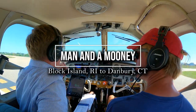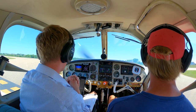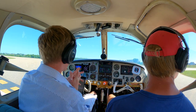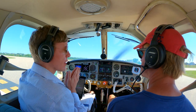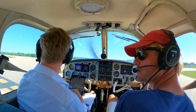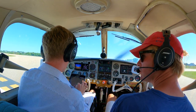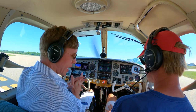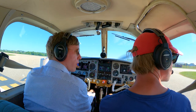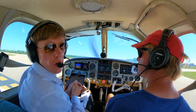Welcome aboard. Today we are in Block Island, Rhode Island, and we're going to depart from here, do a counterclockwise loop around the island so you can get an idea of the sights of Block Island. Then we're going to head on to Connecticut, get some gas. It's something I've been pretty excited about — a bucket list item. We're going to do the SFRA Hudson Corridor north to south, then pick up our IFR flight plan on to Virginia. It should be a beautiful flight — the whole eastern seaboard is pretty much VFR.